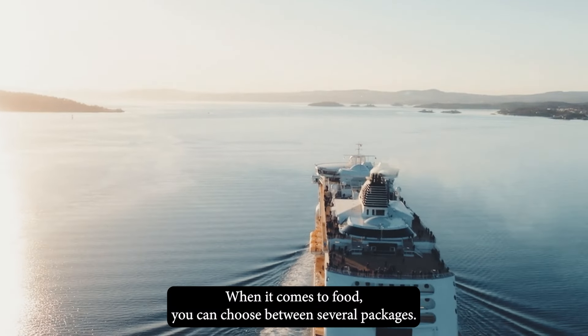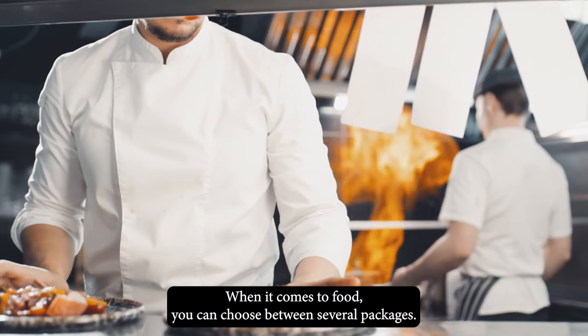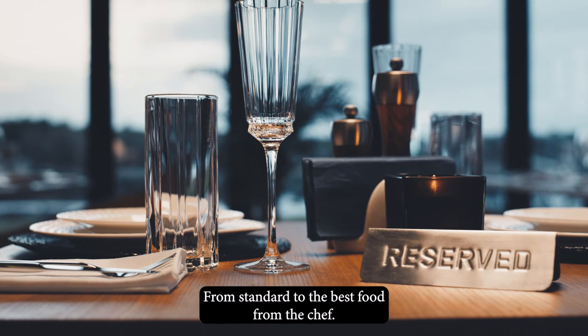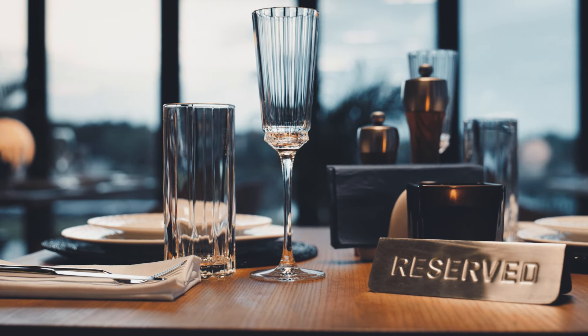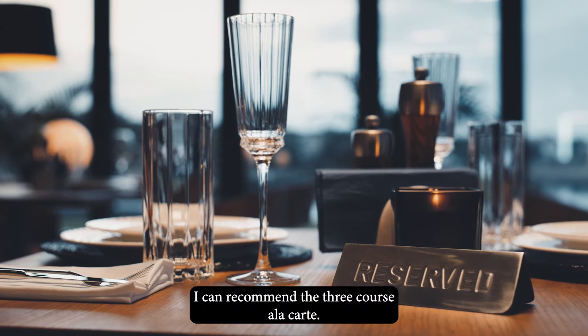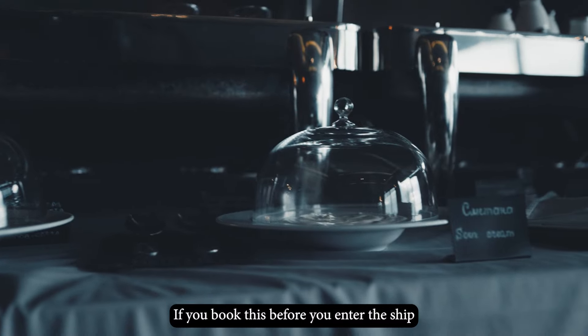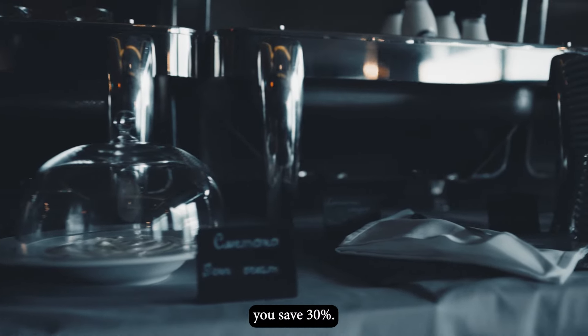When it comes to food, you can choose between several packages, from standard to the best food from the chef. I can recommend the 3-course à la carte. If you book this before you board the ship, you save 30%.